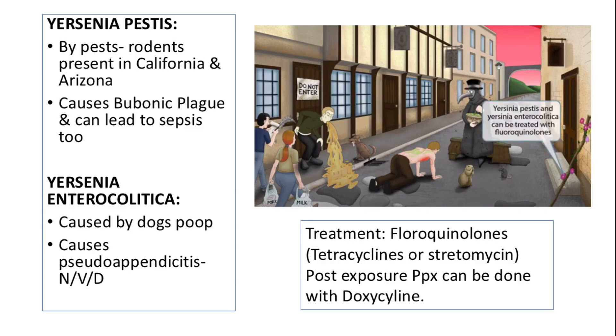Yersinia pestis, known for causing bubonic plague, is transmitted by rodents and is common in California and Arizona. Yersinia enterocolitica, often from dog feces, causes pseudo-appendicitis presenting with nausea, vomiting, and diarrhea. Treatment involves fluoroquinolones, with doxycycline for post-exposure prophylaxis.